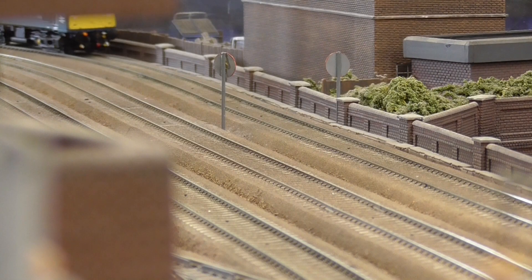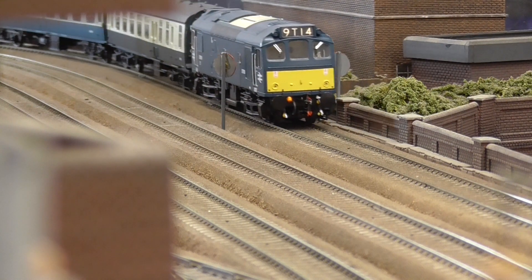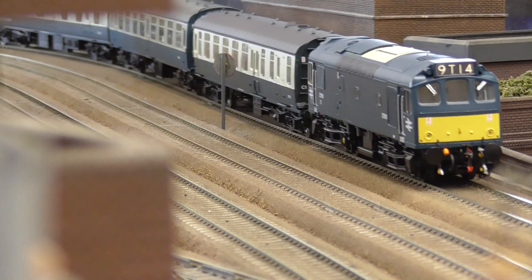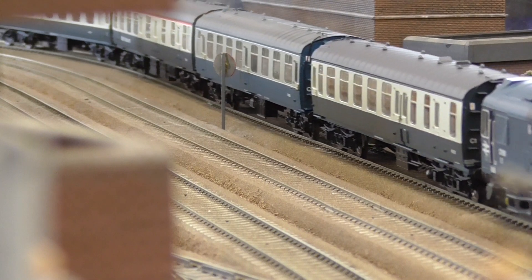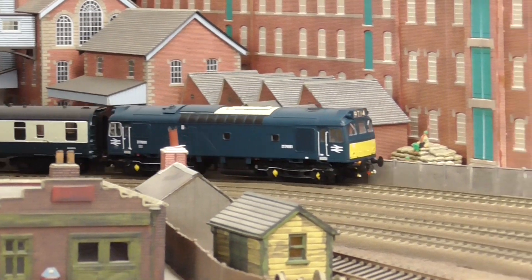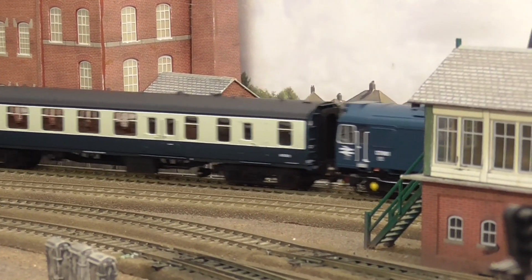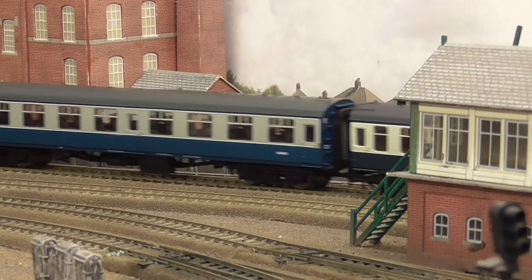In the May 2021 issue of Railway Modeller, we take a closer look at the eagerly anticipated British Rail Class 25 from Heljan. Finished as D7661 in BR blue with small yellow panels, the model captures the characteristic looks of these widespread workhorses.